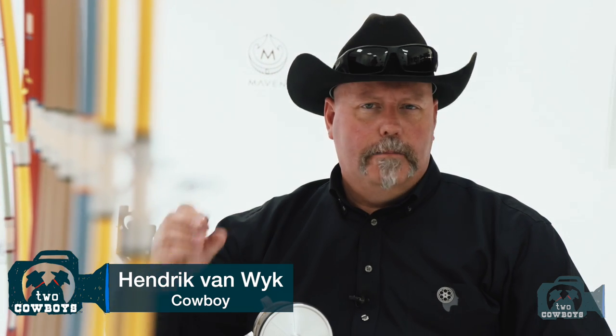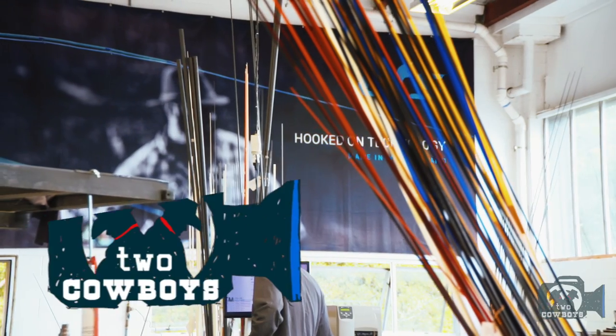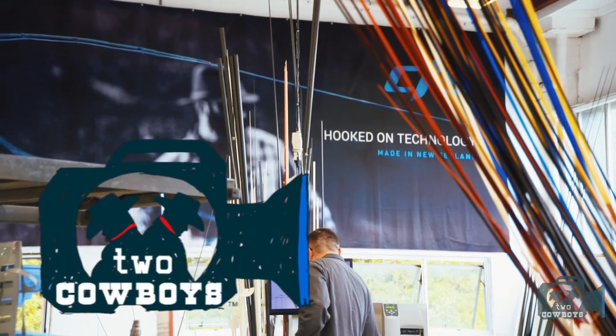The last time we checked in with Maven, with Gaylene and Stephen, we found out that there's some really beautiful fishing rods being made here. But there's a bigger story. It's about CTS, the company that actually manufactures the composite tubing behind these things. We're back in New Zealand and we want to tell you a little bit more about it.